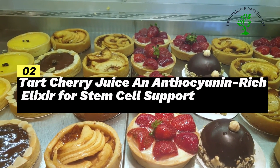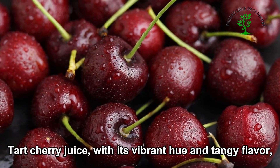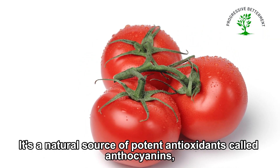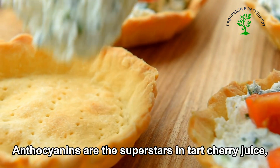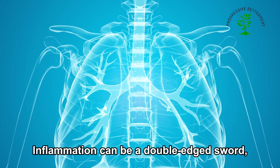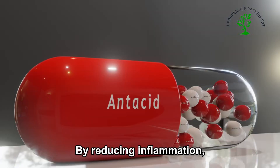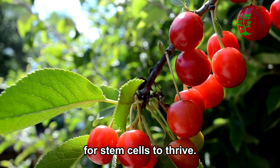Number 2: Tart cherry juice — an anthocyanin-rich elixir for stem cell support. Tart cherry juice, with its vibrant hue and tangy flavor, offers more than just a refreshing taste. It's a natural source of potent antioxidants called anthocyanins, which have been linked to improved stem cell function. Anthocyanins are renowned for their anti-inflammatory properties. When inflammation becomes chronic, it can damage cells, including your precious stem cells. By reducing inflammation, anthocyanins create a more favorable environment for stem cells to thrive.